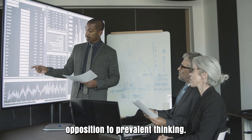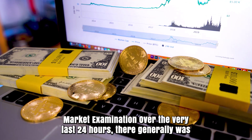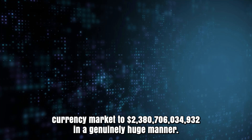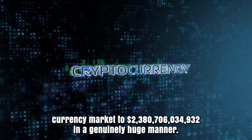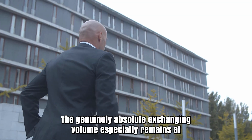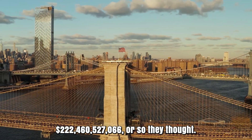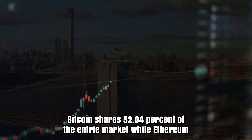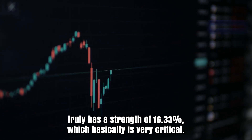Market analysis over the last 24 hours: there was a decline of 1.84%, bringing the whole digital currency market cap to $2,387,634,932. The total trading volume remains at $222,460,527,066. Bitcoin holds 52.4% of the market, while Ethereum has a dominance of 16.33%, which is very critical.